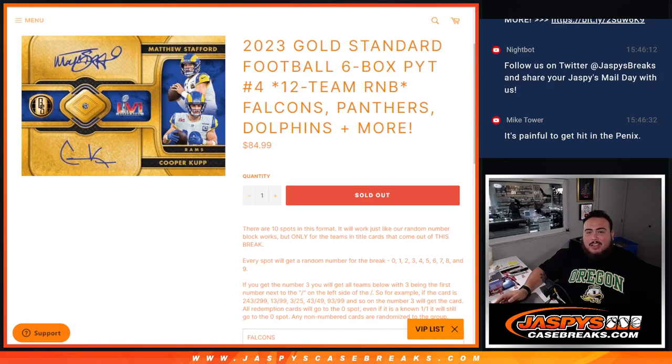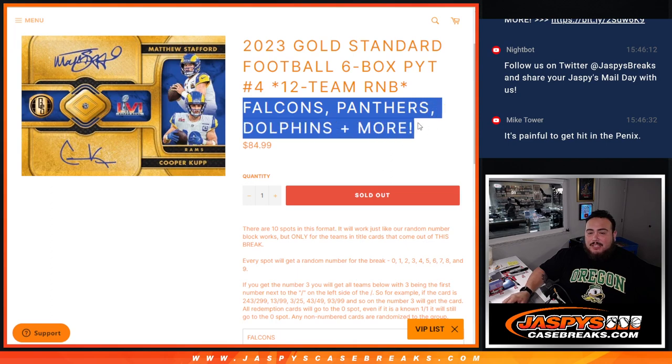What's up everybody, Jason here for JaspiesCaseRace.com. 2023 Gold Standard Football six-box half case break. Pikachu number four just sold out with this 12-team RMB. Falcons, Panthers, Dolphins, plus more.